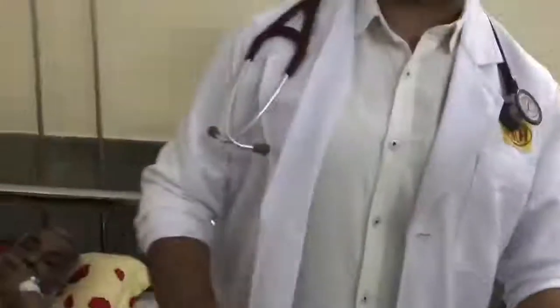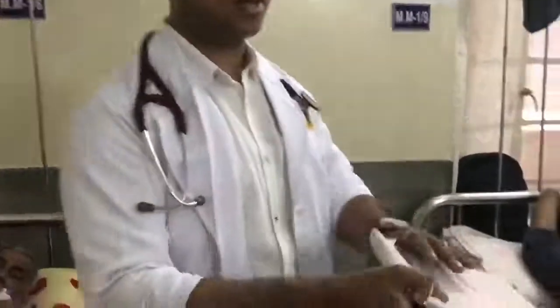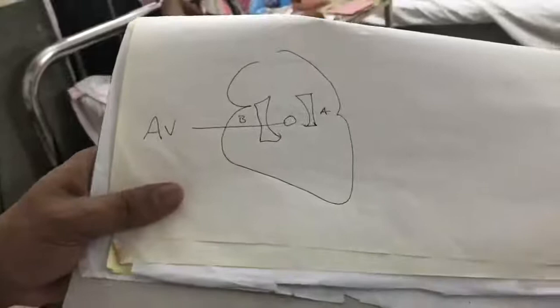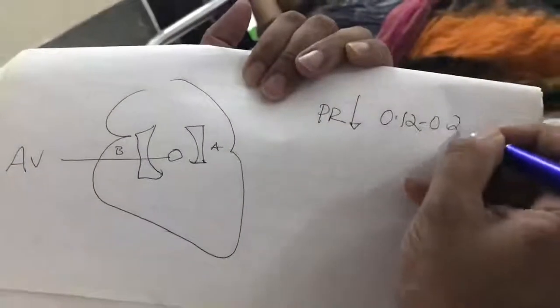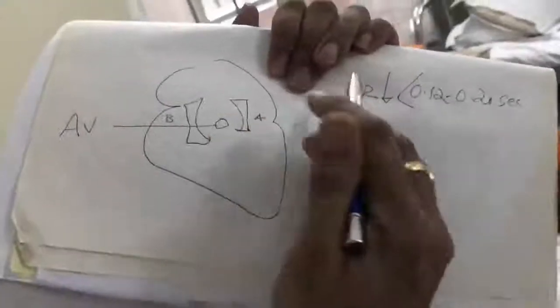Now let me talk again about why the WPW syndrome happens. We know the PR interval short: normal PR interval is 0.12 to 0.20 seconds. If it is less than 0.12, this is a short PR interval. The PR interval in ECG represents the conduction from atrial depolarization — represented by P — through to ventricular depolarization — represented by the QRS complex.